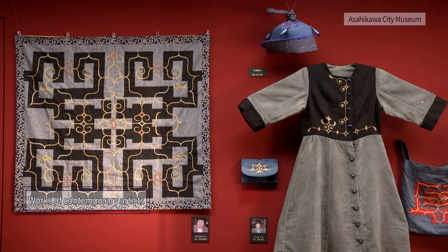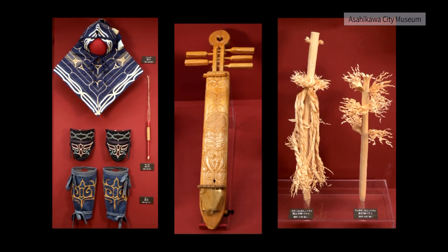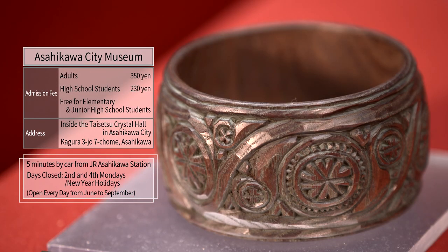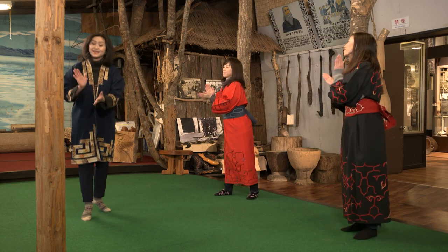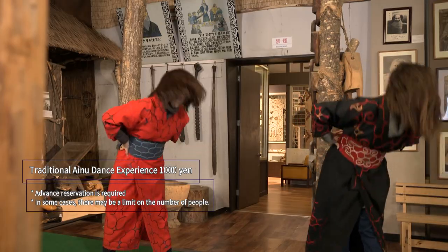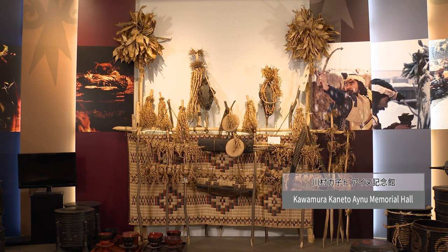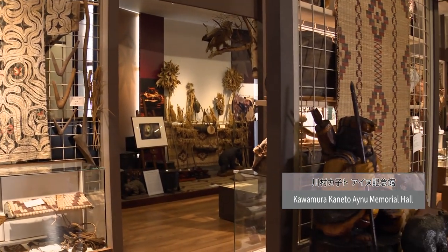The Kamikawa Ainu's techniques are still being developed as they are passed down to future generations. There is also an experience of enjoying Ainu traditional dance while wearing Ainu costumes. Kawamura Kaneto Ainu Memorial Hall is a museum run by the Ainu which has a history of more than 100 years.